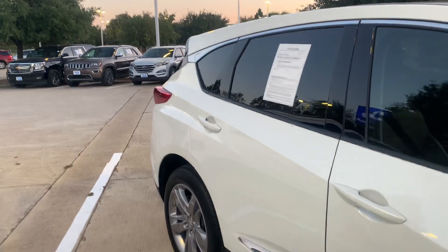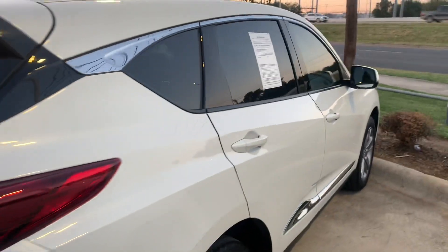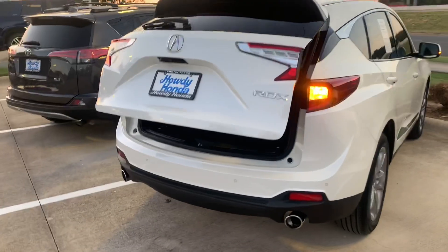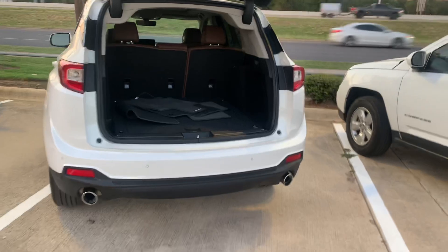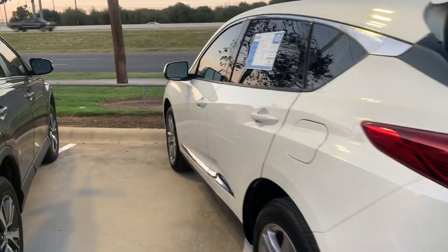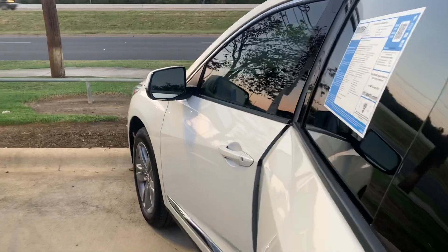which is your brake assist and pre-collision sensors. It has a power liftgate, fold-down rear seats, dual exhaust, parking sensors, backup sensors, backup camera, blind spot indicators, rear cross traffic alert, keyless entry, and push button start.